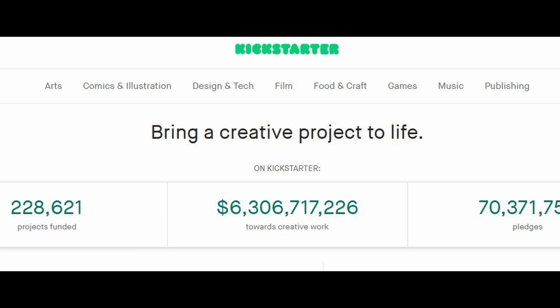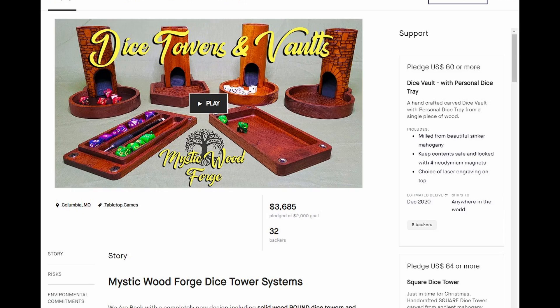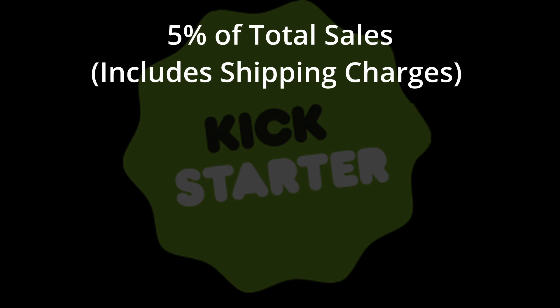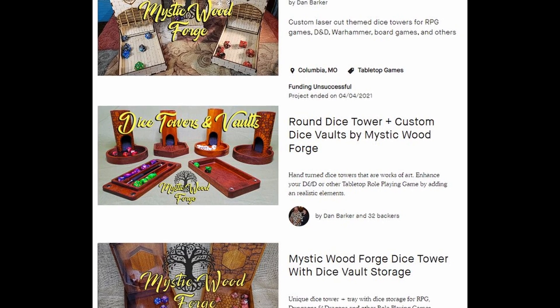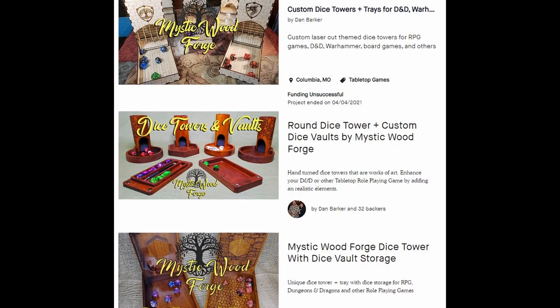Kickstarter is another online venue that can be a great place to sell products if they're unique enough. It can be a lot of work to set up, but in a nutshell, you can list pictures and video of the product you want to make and have folks pledge to buy them. After the campaign finishes — anywhere from 2 weeks to 30 days — Kickstarter collects the money and sends it to you, allowing you to start making and shipping product. This is great because you know exactly how many you're going to sell and you have the money up front for materials. Kickstarter charges 5% of total sales plus processing fees of 3% and $0.20 per pledge. We've done three campaigns with our Dice Tower products geared towards strategy gamers like Dungeons & Dragons and Warhammer — two of the three were successful.